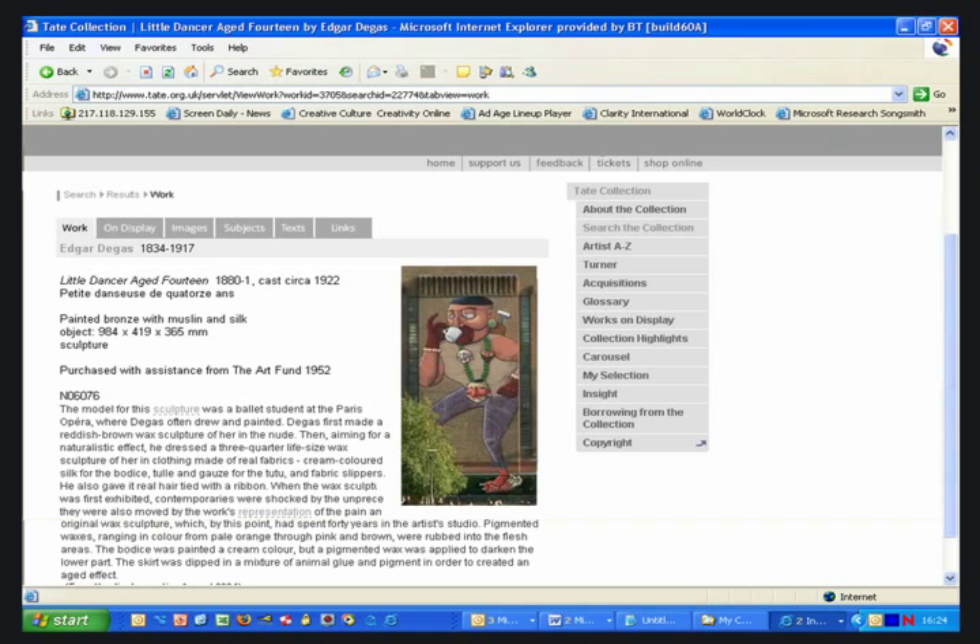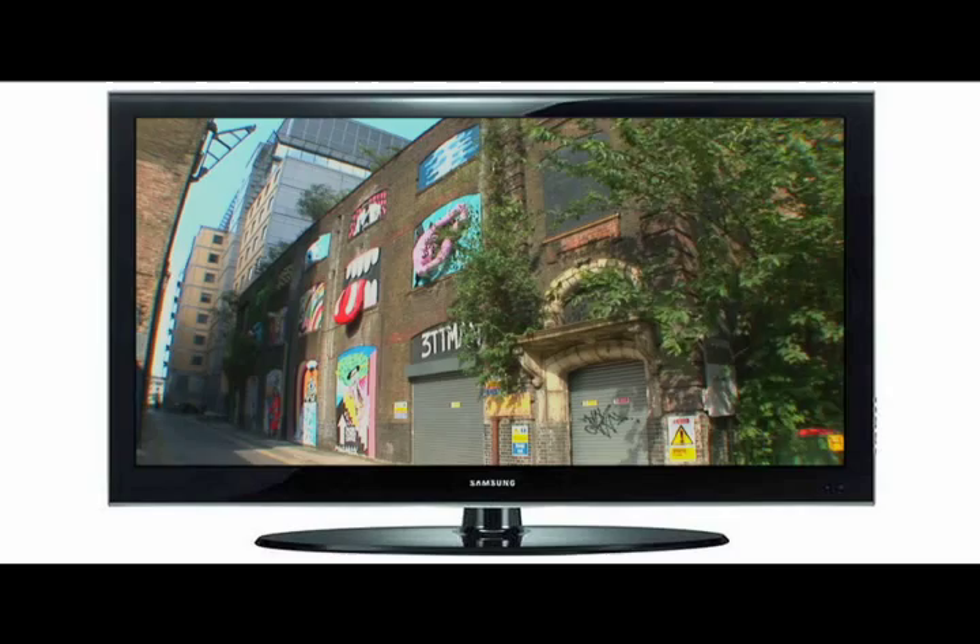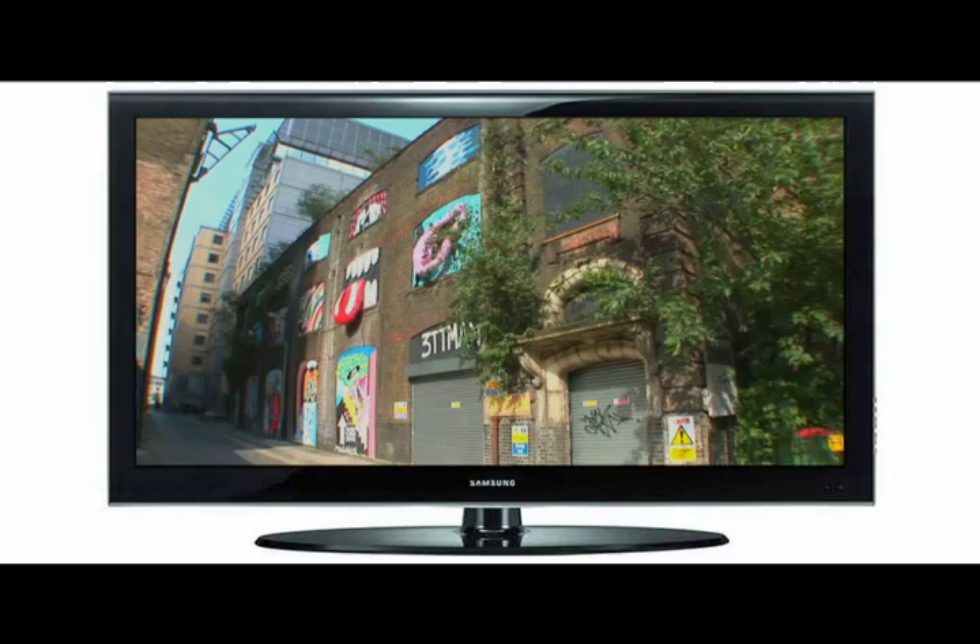Looking at art on a normal text and JPEG website can be great, but it doesn't really feel like you're looking at the art in real life. And seeing art on TV can be beautiful, but it suffers from the tyranny of the edit. The director chooses what you look at and for how long. You can't follow your own interests in your own time. So again, it's not like seeing art at an exhibition.